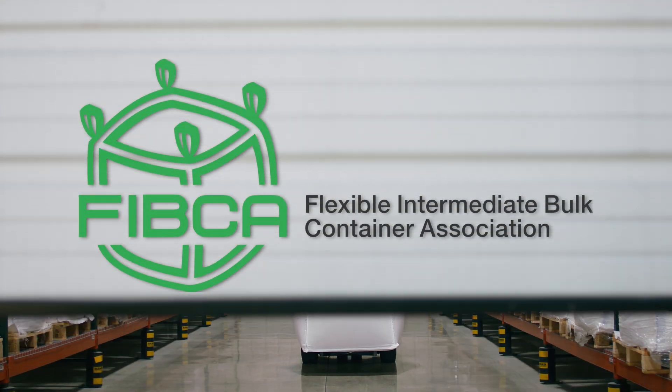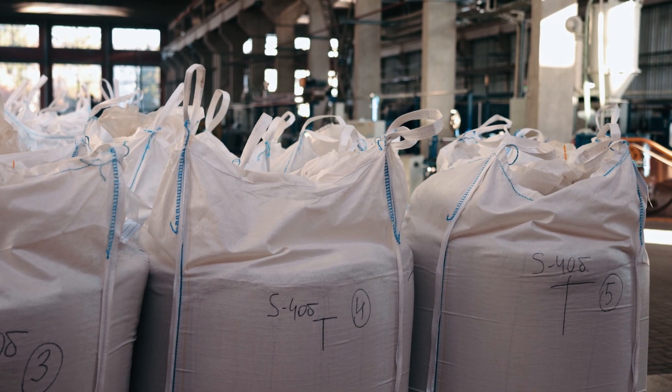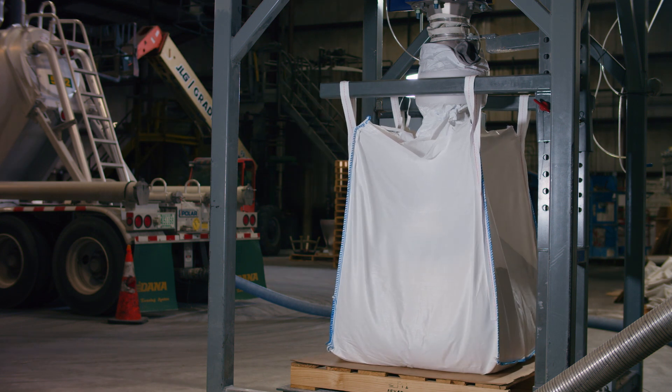With a design unlike any other bulk shipping container, FIBCs are uniquely constructed for maximum ergonomic efficiency. These amazing bags go from storage to ready to use in seconds without complicated, time-consuming assembly.